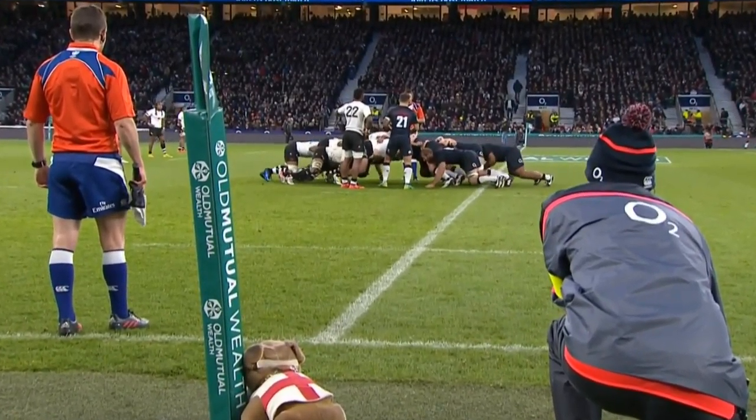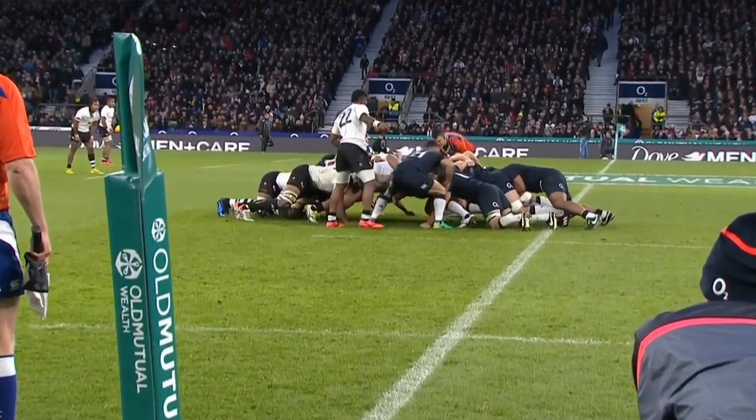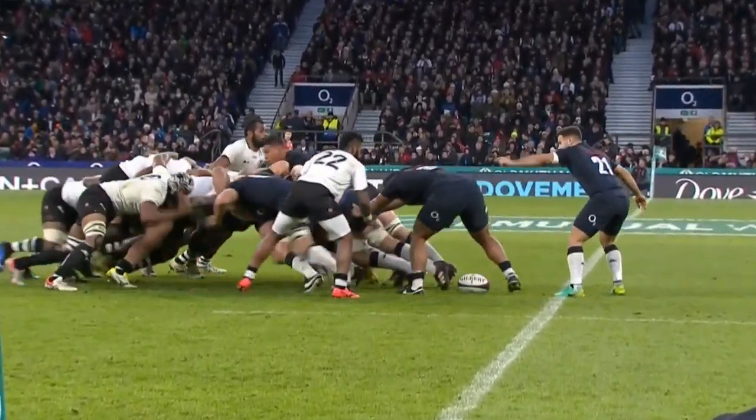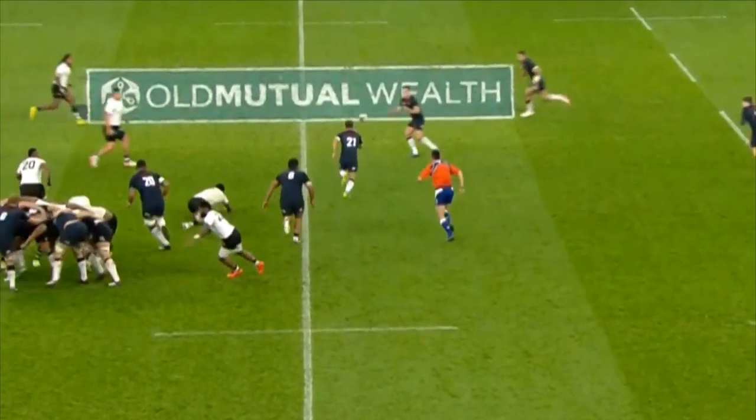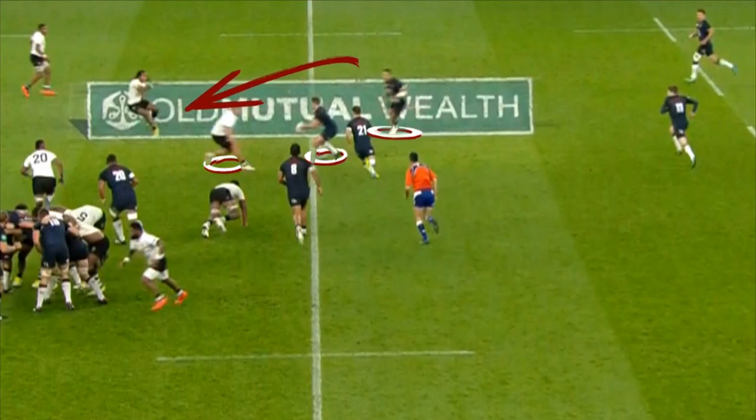The IBM Play of the Week this week came late on in the second half. There were moments of high quality during the game, but this play stood out for me. From a solid set-piece, Vinopolo and Kerr allowed George Ford to fix the Fijian defender Matavesi. This, combined with a fantastic line by Ben Teo, draws Vuli Vuli infield, exposing a huge gap inside and outside Tikarituma.